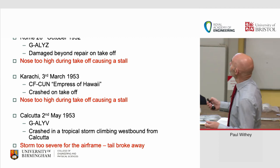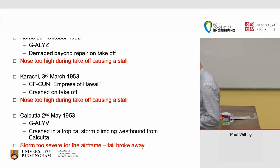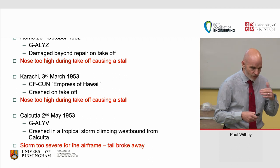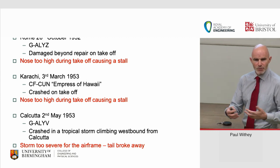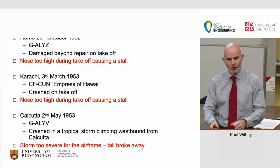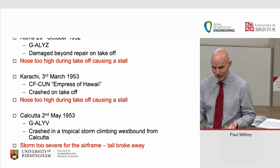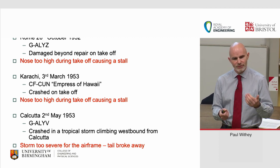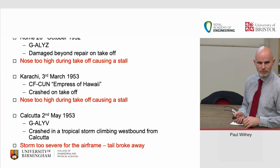There were a number of accidents. On 26th October 1952, 'Yoke Zebra' was damaged beyond repair on takeoff — the investigation found the nose was too high, causing a stall. John Cunningham went in to replicate the situation and found that pilots converted from piston-engine aircraft were used to hauling themselves into the air using prop wash over the wings. With gas turbines you don't get that prop wash — tip up too early and the wings stall. Cunningham started to write the rulebook that defined V1, V-rotate, and V2 speeds, still used by pilots today.